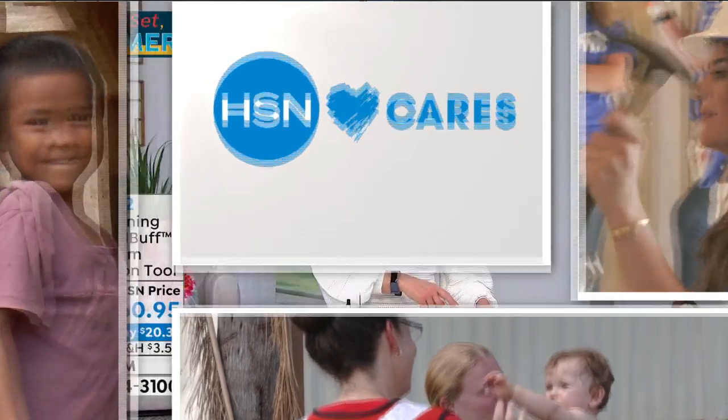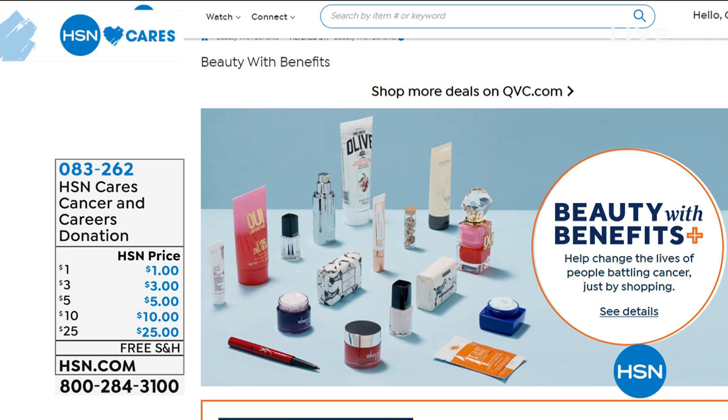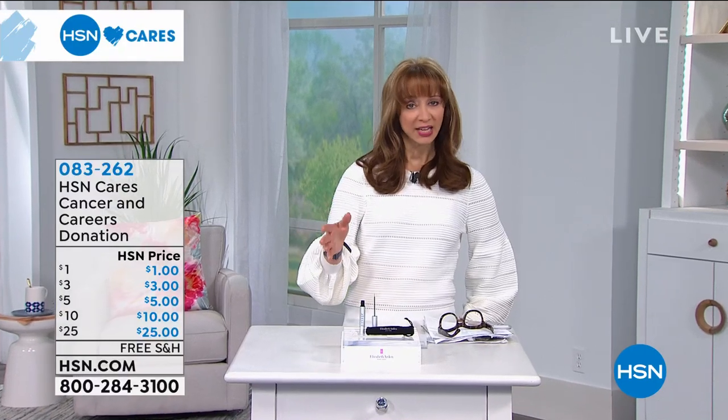Now more than ever, it's important to come together to support those in need. HSN and QVC have collaborated with Cancer and Careers, a non-profit that helps empower and educate people with cancer to thrive in their workplace. You can help by donating at checkout — 100% of your donation goes to support people living and working with cancer. Tune in to HSN May 28th at 10 p.m. Eastern Time to shop Beauty With Benefits, a two-hour extravaganza.